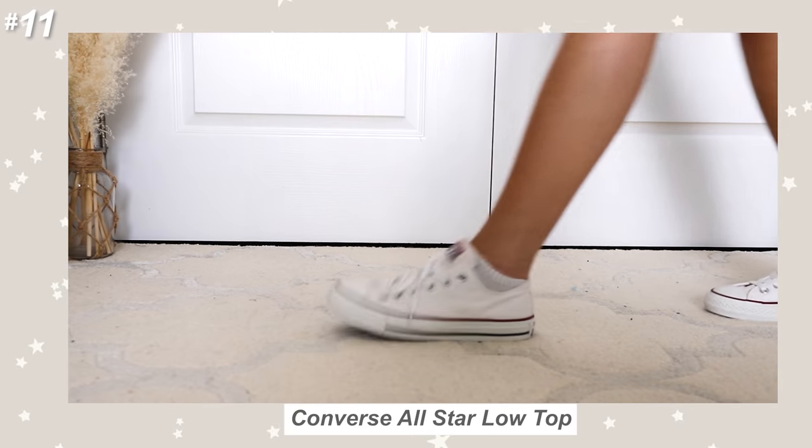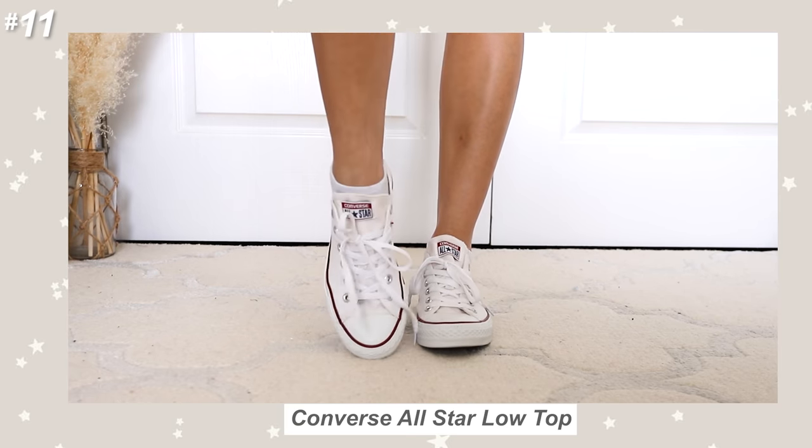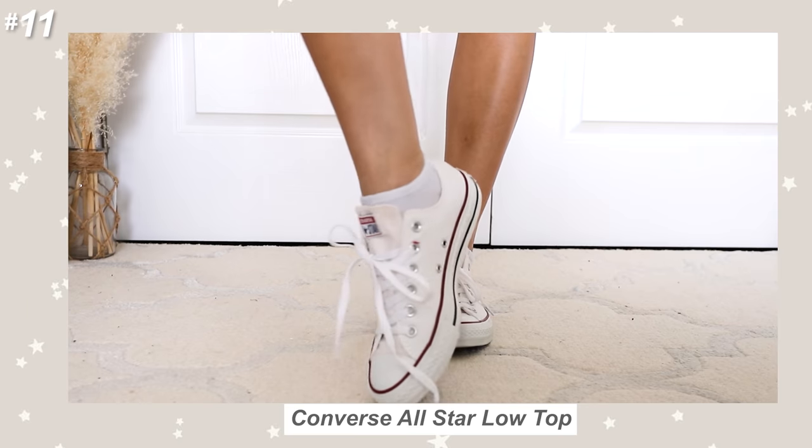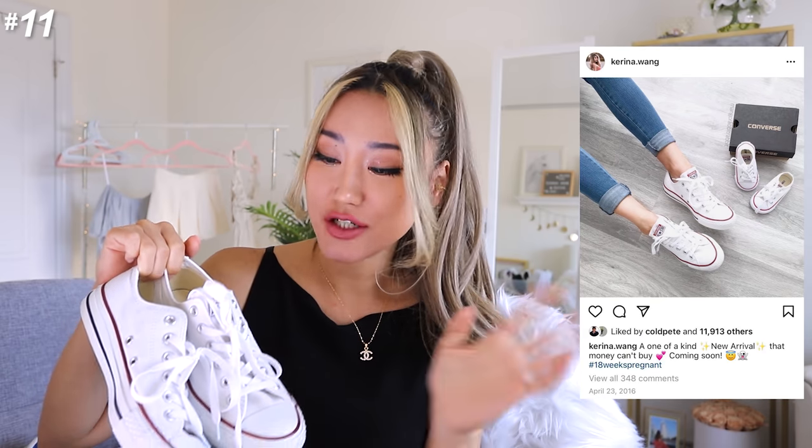Okay, you guys are gonna think I'm so basic — I feel like everyone and their cat has one of these shoes in different colors. I just went for white because white is the most basic of sneaker colors. I got these quite a while ago and I don't know how they're so clean — I've worn them in so many outfit pictures. What I really like about these is that they're unisex — I think this is like a men's 5 and a women's 7. These ones are also the ones where I did the pregnancy reveal for Lucas. I bought the toddler version too because I liked it so much.